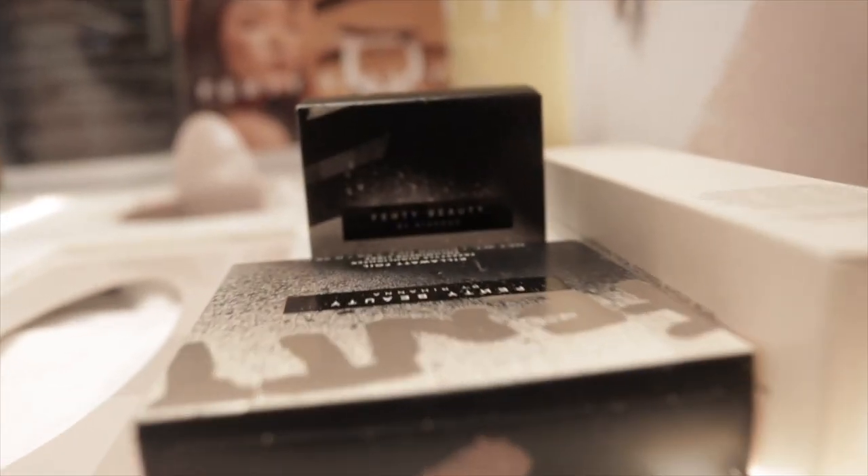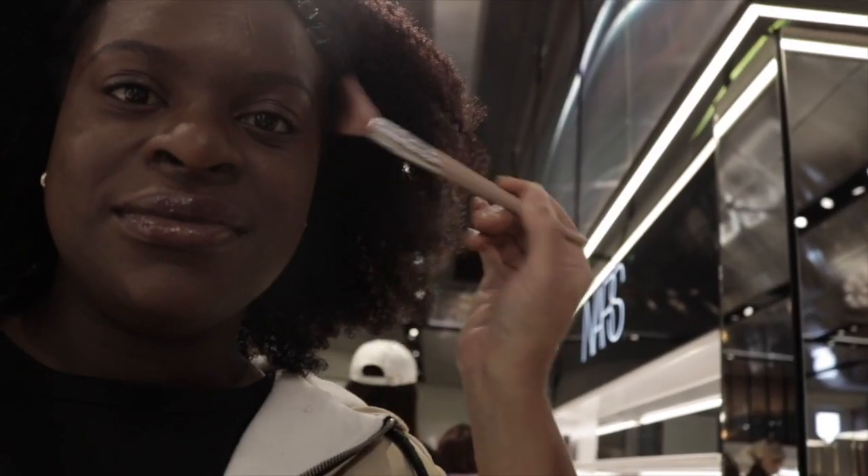The three main types of b-roll footage that I like to get are: a location shot, which is basically showing you the area that I'm in; a macro shot, where I get up close to things so it almost feels tactile and you feel like you've been a part of the experience; and an activity shot, where I show you what is actually going on.